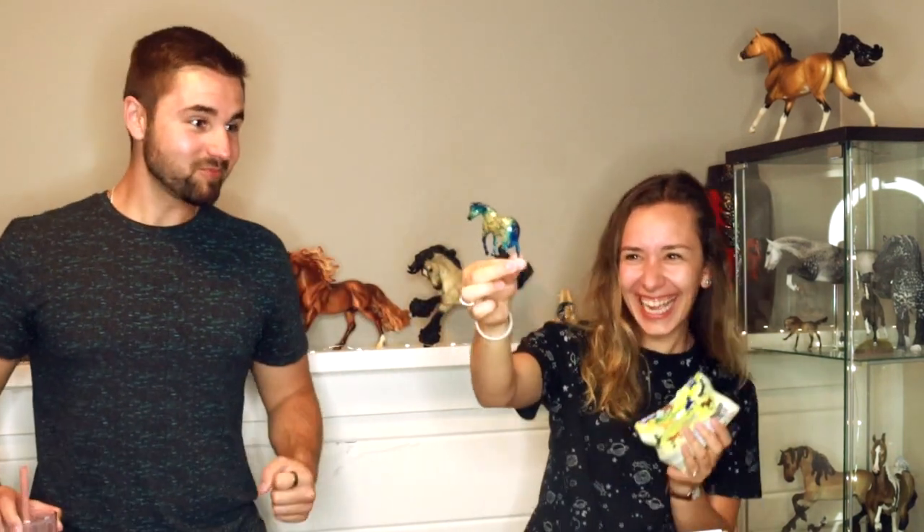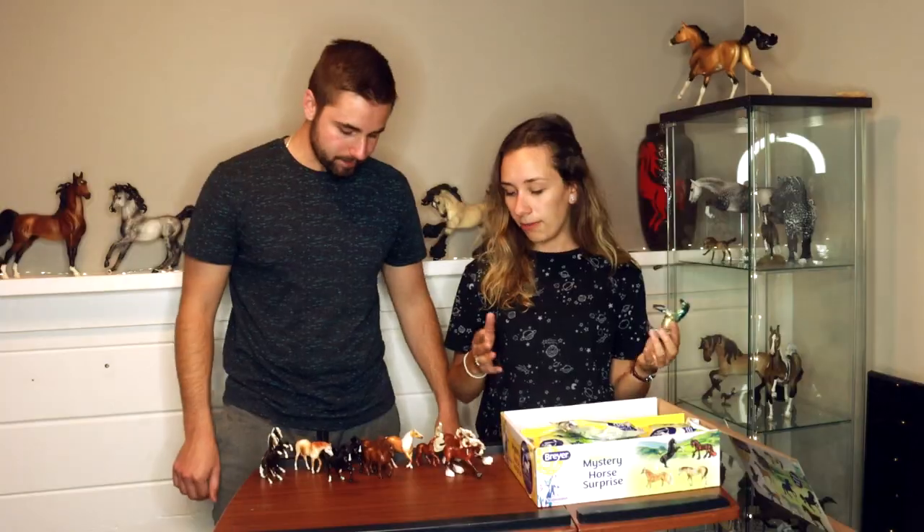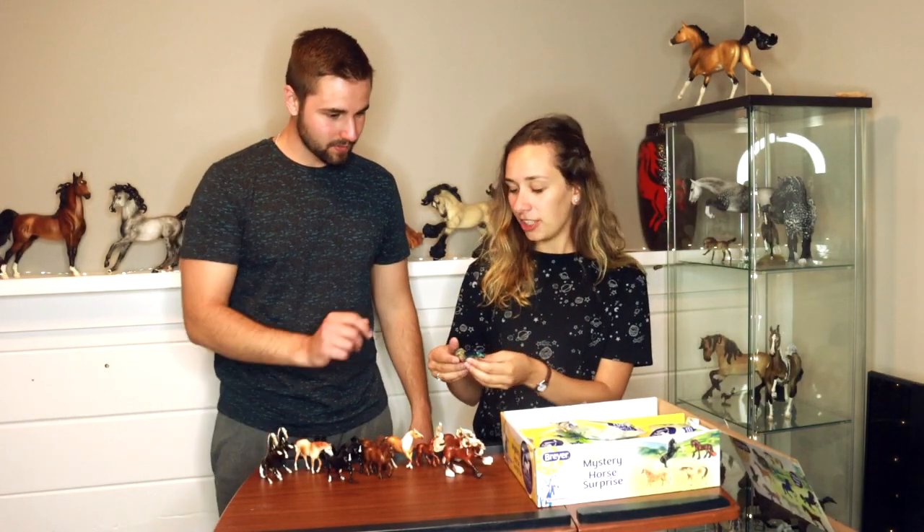Oh my god! I got it! That's the chase piece! Oh my god! High five! This horse is worth like a hundred dollars! What?! How much was this box? Two hundred? Okay! Well, here comes the truth — it's actually so nice! I can't believe that! I got a chase piece! I genuinely thought this was going to be a flop and I was just going to get all these guys because the box is cherry-picked. But we freaking got a chase piece!